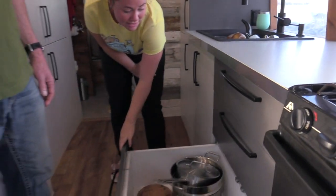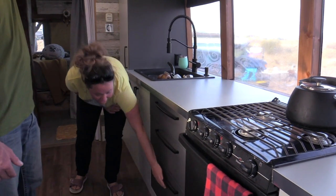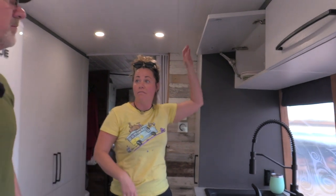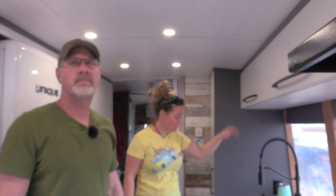We have plenty of storage — look how big it is. Everything's on rollers. Do you travel with those plates up above like that, or do you take them out when you drive? No, everything stays there. They're kind of locked in — there's a lock on each door, double-locked too.